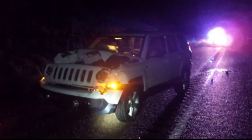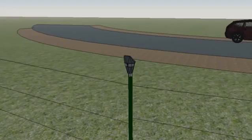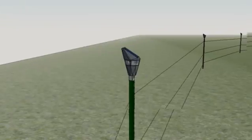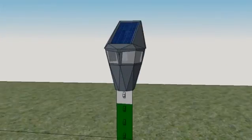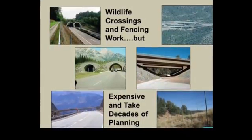Our rural mountain community in Arizona is no different. Our class decided to construct a low-cost detection system which would warn drivers if an animal approaches the road. Although it's not a new idea, the current systems are extremely costly and do not address the widespread need.